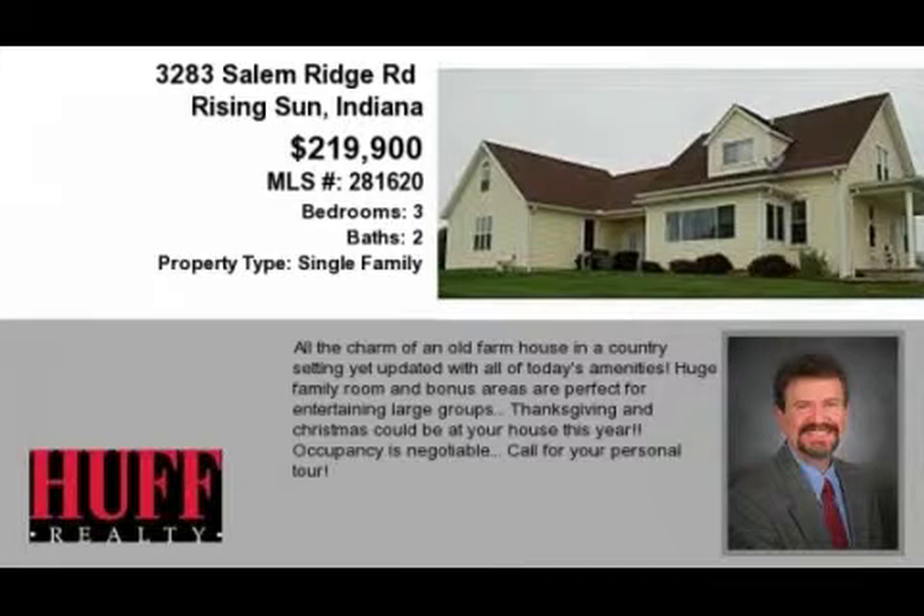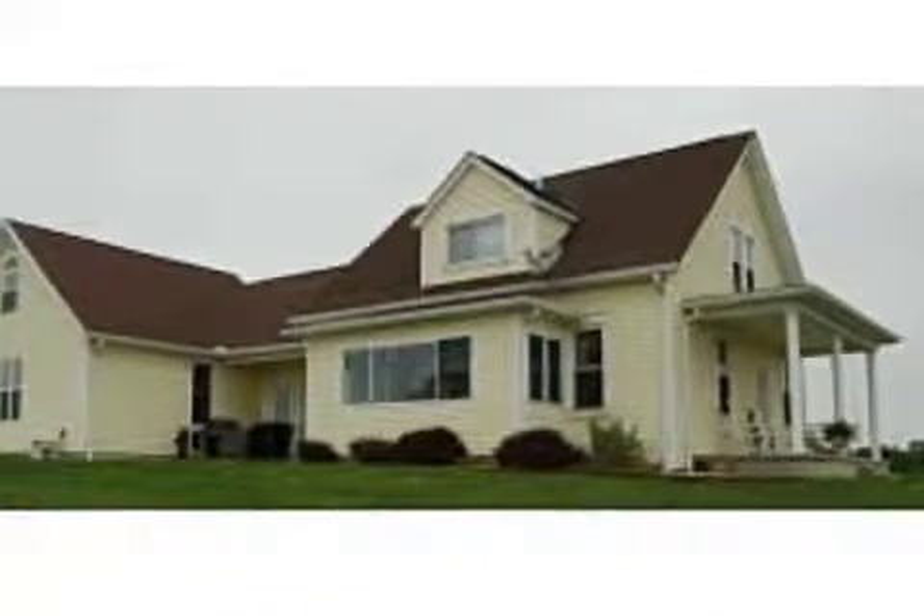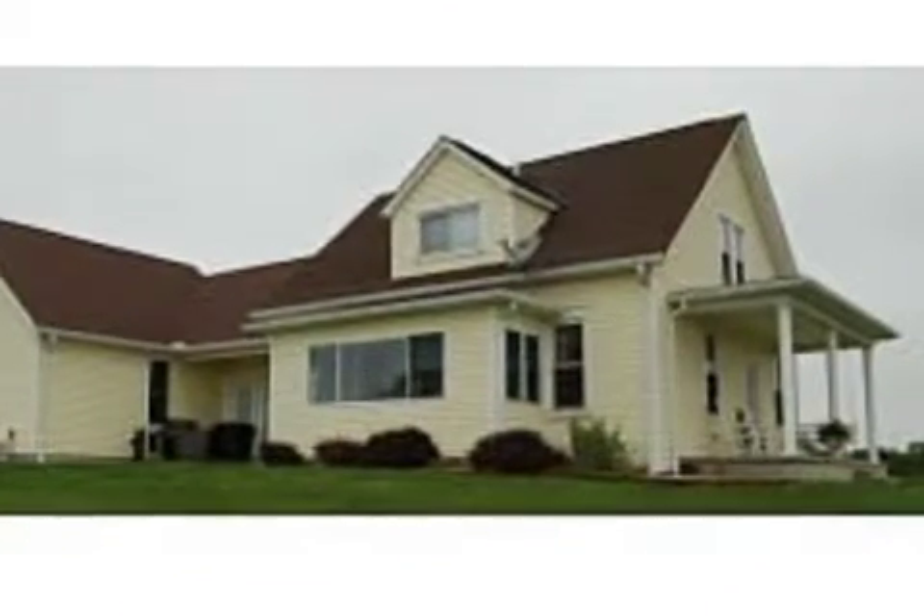This property is a three-bedroom, two-bath farmhouse. This property is listed for $219,900.